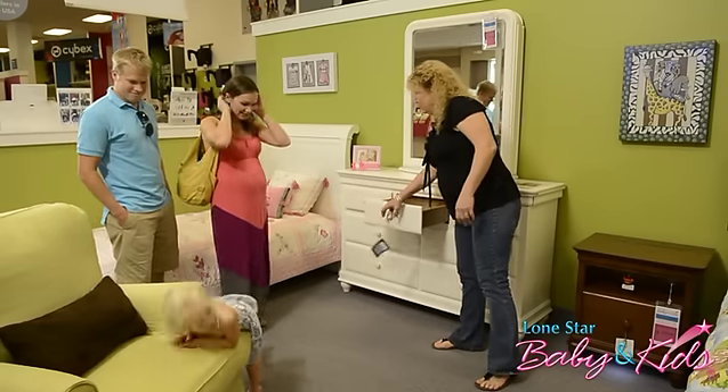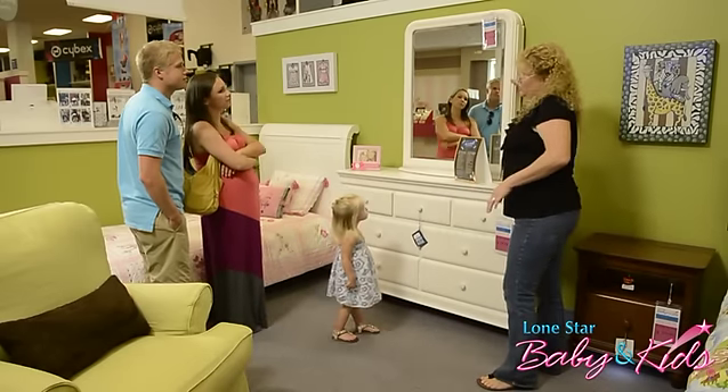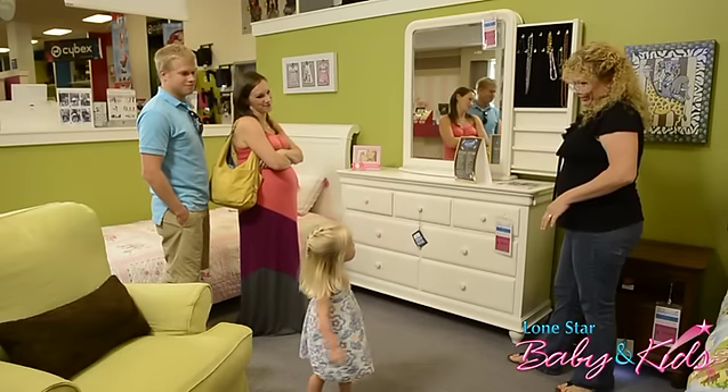Lone Star Baby does a really good job at not only focusing on the baby side of having a kid, but also growing with you as your kids grow up. They had great stuff when I was looking for my two-year-old when she was born. And now that she's growing up, they have everything we could need for a room for a big girl. They definitely do a good job at staying with you for your kids' different stages in life.